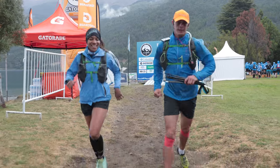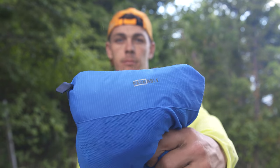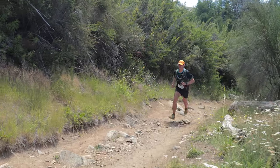Waking up on day three when it was a little bit colder, the Titan Light Windbreaker was the perfect option. As soon as I was up to speed and halfway up the mountain, it was so lightweight I was able to take it off, throw it in my pack and forget it was even there.